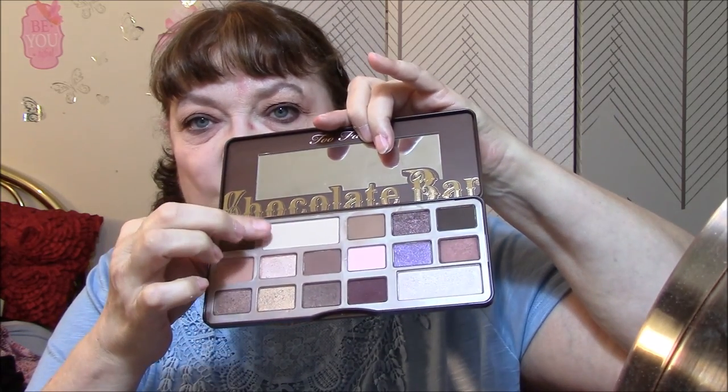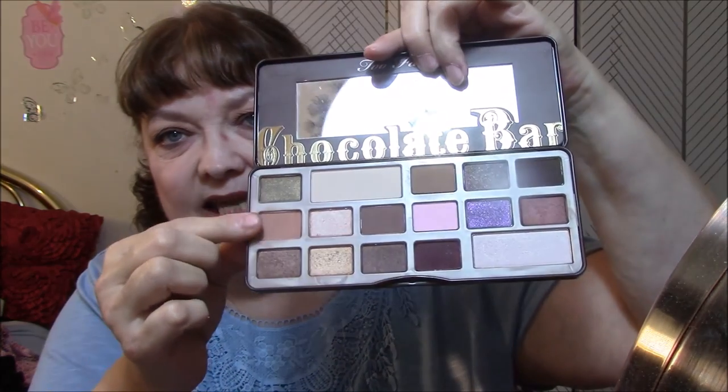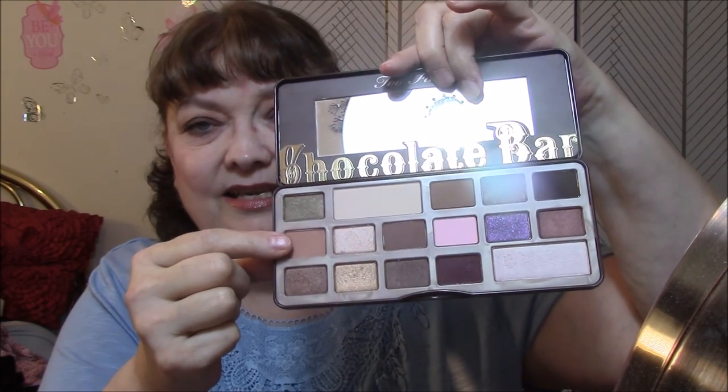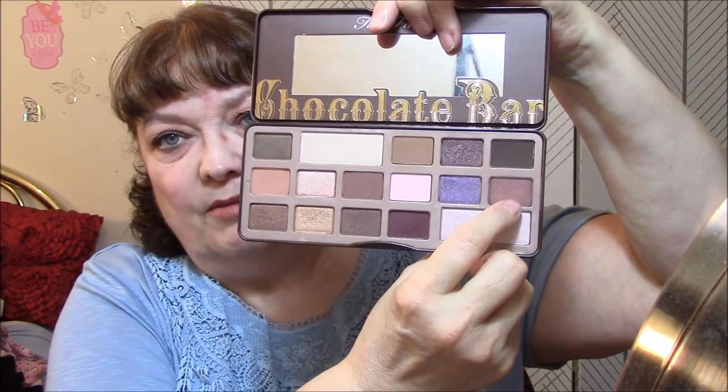I'm wearing this as base — I've worn this all week long. This is the second day in a row I've used this because I really like it for transition shade. And today I am wearing this color for my lid color. Let me show you my eyes — so pretty, that lid color.